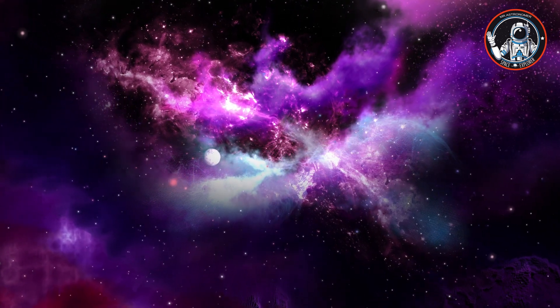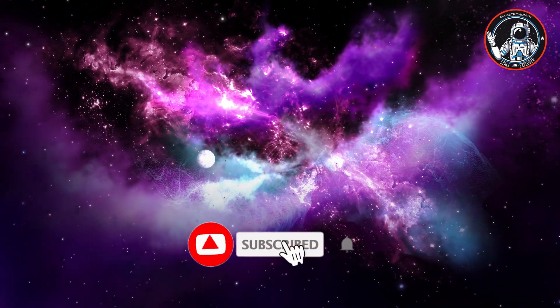Thank you for your time. If you like this video, please share it with your friends. Stay tuned for the upcoming videos.